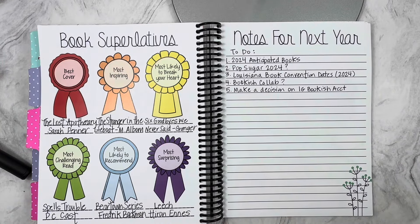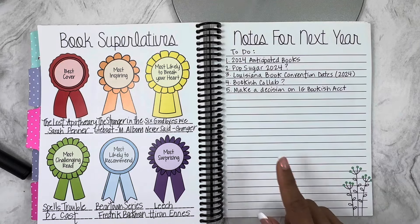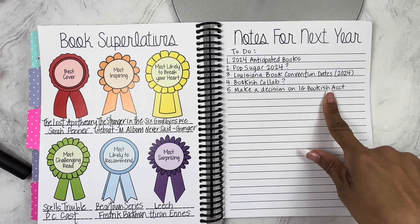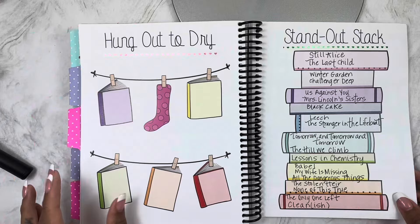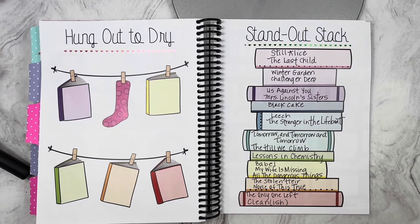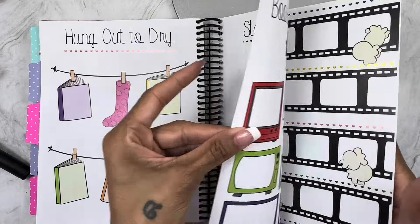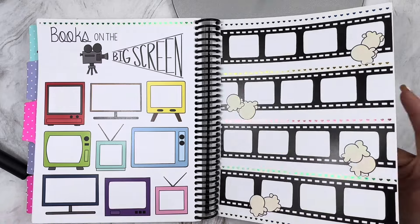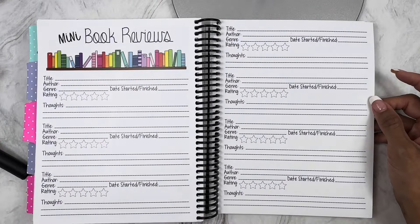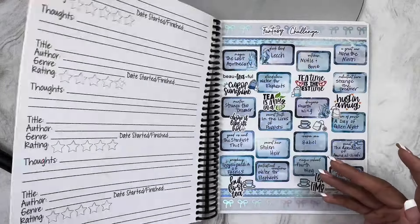My notes for next year: make most anticipated books for the year — I've already done everything except look up book conventions. I also need to make a decision on my Instagram bookish account, which I've already done. I don't DNF anything, so I had nothing that should be dropped. Here are all my five-star reads — if you want to take a screenshot, these are my standout stack. I am extremely stingy with five stars, but in my mind these were the best of the best. I don't track movies, famous quotes, or do mini book reviews — everything goes on Goodreads, so I just bypass all those pages.